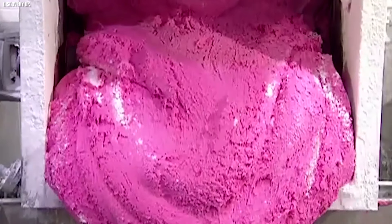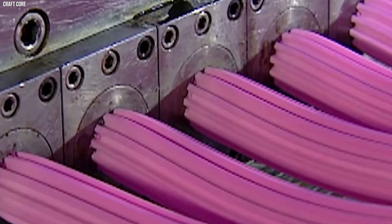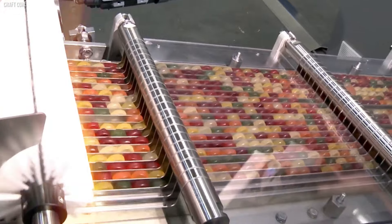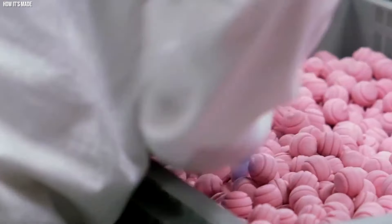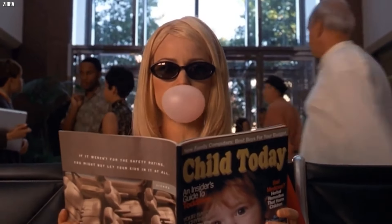Flavorings are then introduced to give the gum its distinctive taste. These can range from mint and fruit flavors to more exotic options. The flavorings are thoroughly integrated into the gum base and sweetener mixture. The entire blend is then kneaded and rolled into thin sheets. These sheets are cooled and cut into small, individual pieces. To prevent sticking, an anti-adhesive substance like powdered sugar or cornstarch is often applied. The individual pieces are shaped and coated with a final dusting of powdered sugar to prevent sticking during packaging. Finally, the gum is packaged and distributed for consumption, ensuring that each piece delivers a consistent blend of gum base, sweeteners, and flavors.